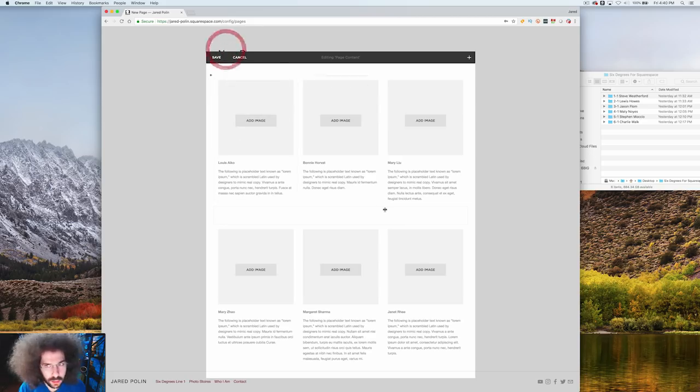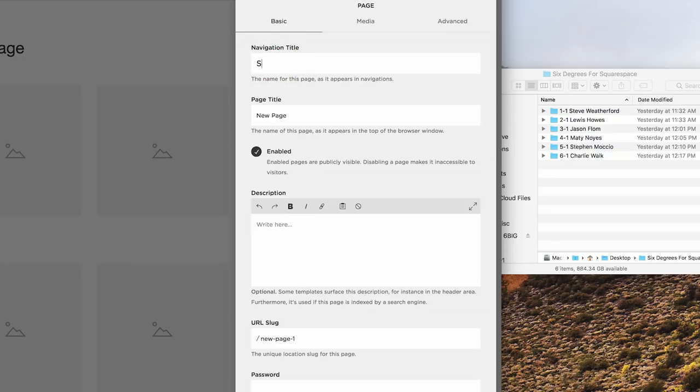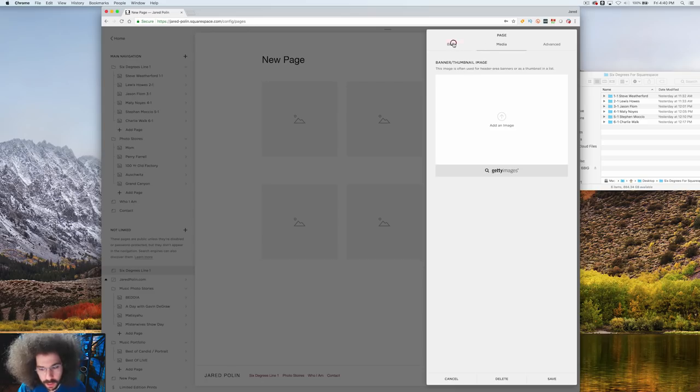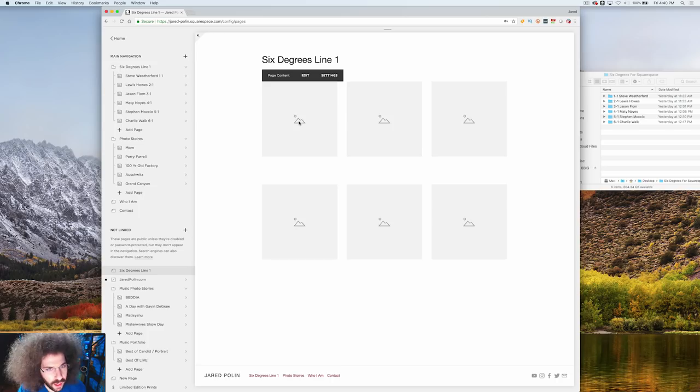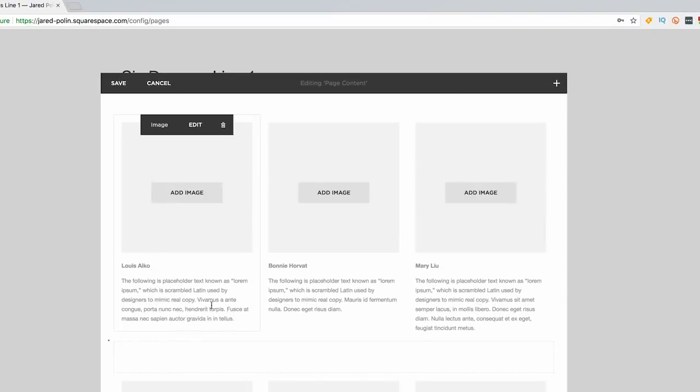I need to come over here and change the page name to 'Six Degrees Line One.' So it's going to say 'Six Degrees Line One' at the top. We're not adding any media, banner, or thumbnail image right now. We'll hit save. Then I want to edit the page content — the first box would be the first degree, second box, third box, all the way up to the sixth degree. This is exactly what I'm looking for.